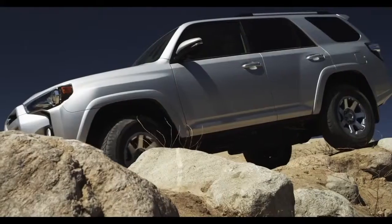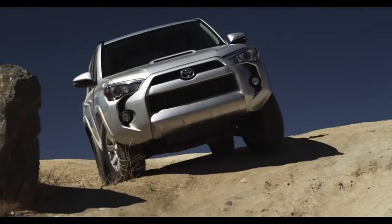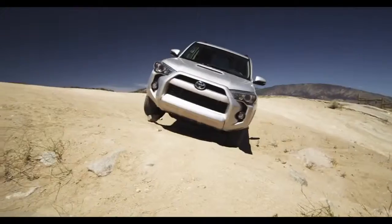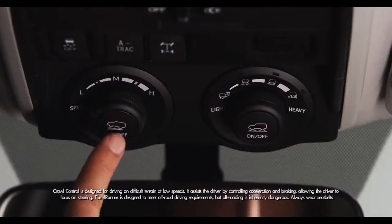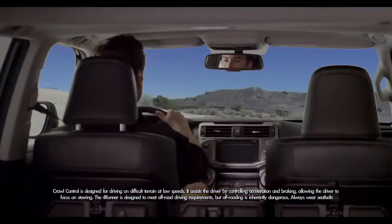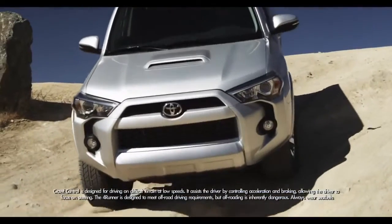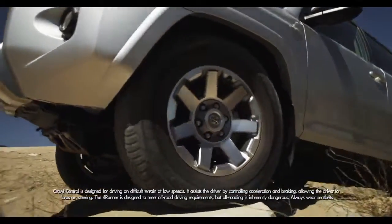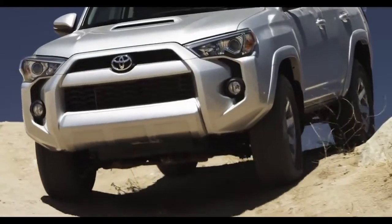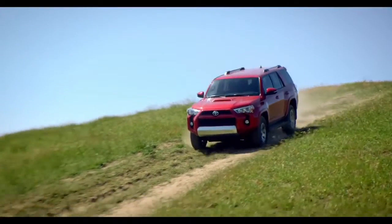The 4WD Trail Edition features multi-terrain select and crawl control, and the optional KDSS — Kinetic Dynamic Suspension System. Crawl control automatically controls both the accelerator and the brakes, so all you have to worry about going up and down hills is steering and having a blast. KDSS keeps the rough trails totally smooth. All this adds up to a vehicle that truly puts the sport back into SUV.